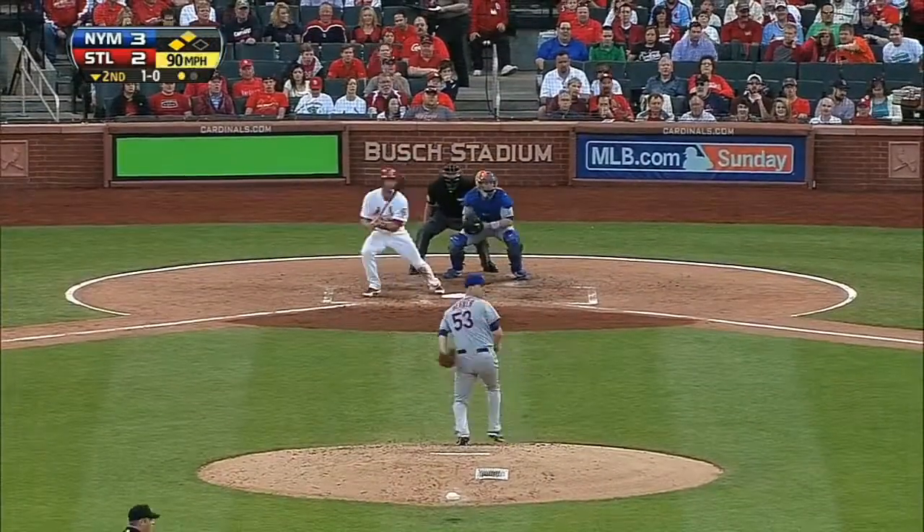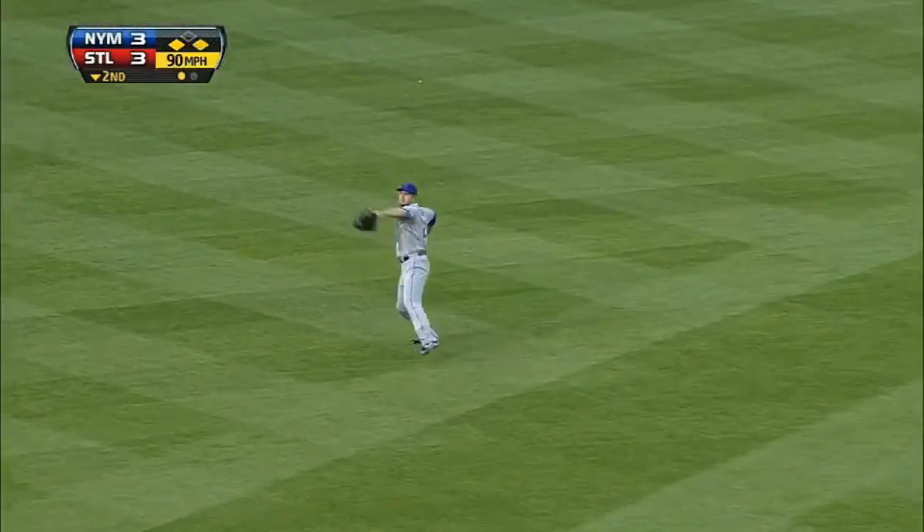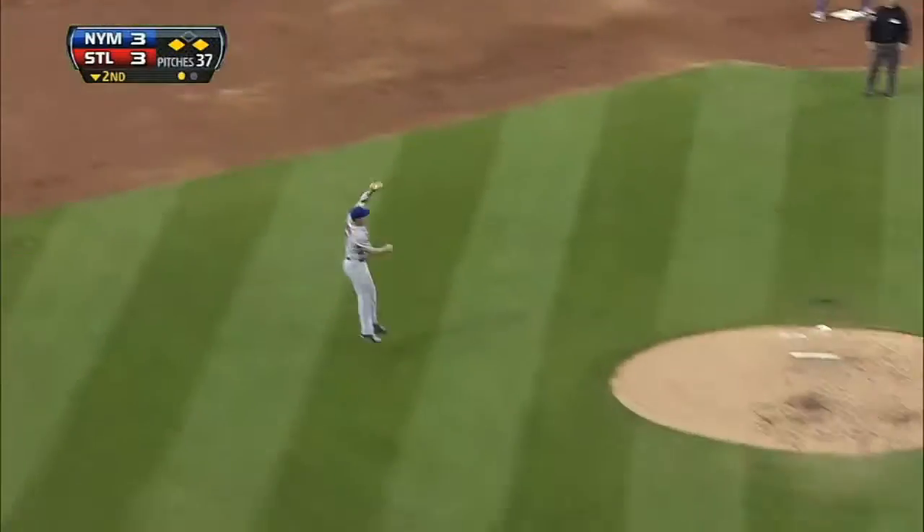But the Cardinals get that one back in the bottom of the inning off Jeremy Hefner. Matt Carpenter with the single, David Fries comes in, and the Cardinals are able to even the game up at three runs apiece.